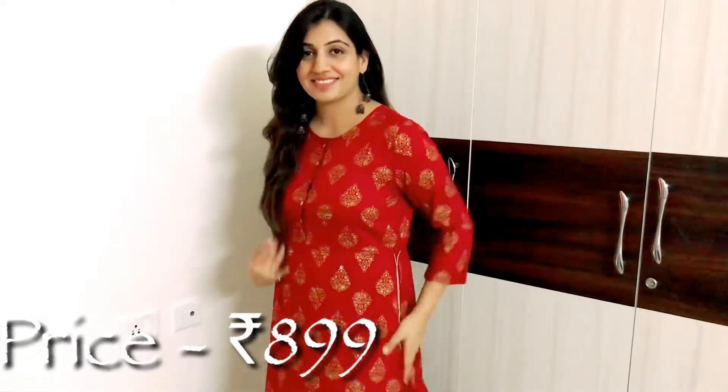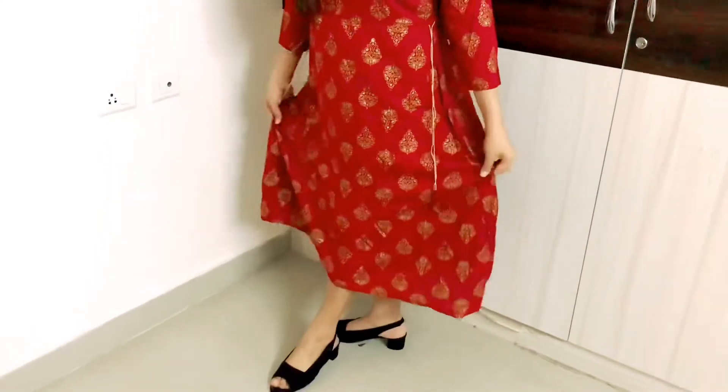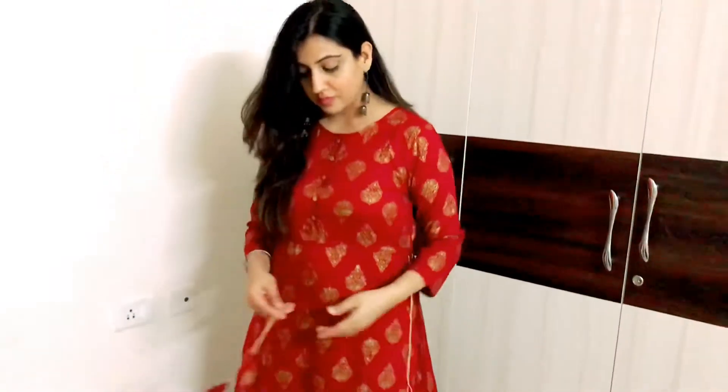Next, I have this red-maroonish color ki printed fit and flare dress. Yeh kaafi indian ethnic look deti hai aur saath mein modern bhi. Iski length kaafi considerate hai, aur iska asymmetrical pattern isko kaafi stylish banata hai. Side mein is tarah ke tassels bhi hain aur ispe gold print ke blocks bane hue hain jo aage se very very classy lagte hain. Bahut achi deal mili thi, aur isme bahut zyada alteration ki zaroorat nahi hai — ek aadha inch idhar udhar kar sakti hoon.